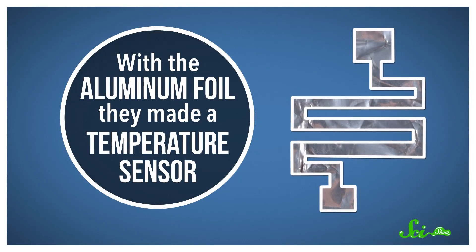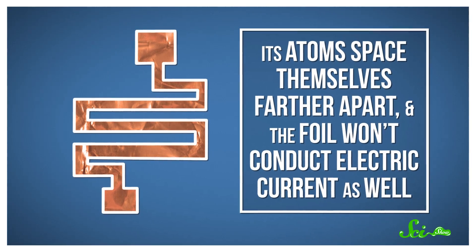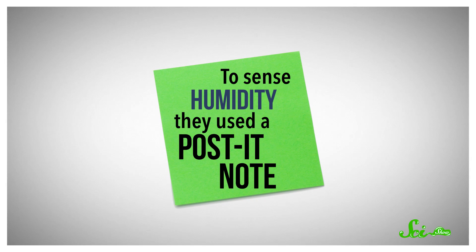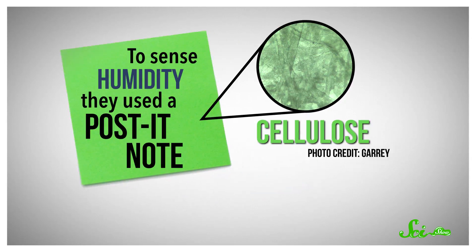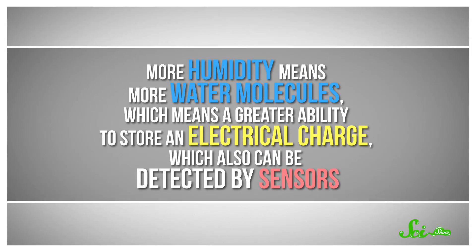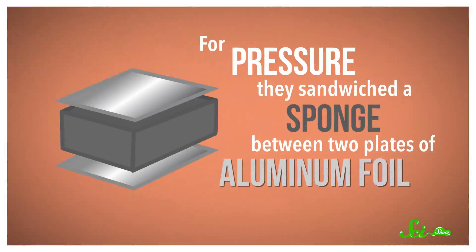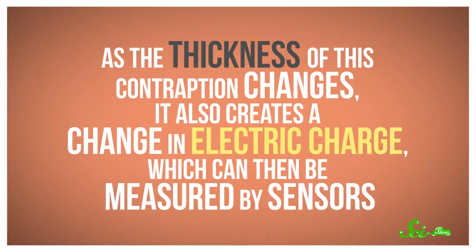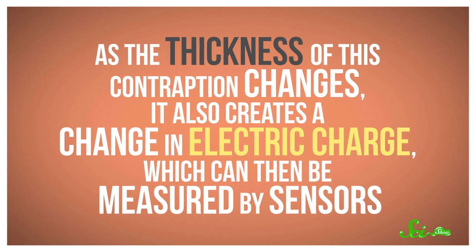Their words, not mine. They used things like aluminum foil, sticky notes, scissors, and sponges to prove that they, or anyone, could make cheap artificial skin. With the aluminum foil, they made a temperature sensor — when the aluminum heats up, its atoms space themselves farther apart and the foil won't conduct electric current as well, which is something that can be measured by sensors. To sense humidity, they used a post-it note. Paper is made of porous fibers of cellulose, which happen to be really good at adsorbing moisture, or making water molecules adhere to the surface. More humidity means more water molecules, which means a greater ability to store an electric charge, which can also be detected by sensors. And for pressure, they sandwiched a sponge between two plates of aluminum foil, along with a small air gap. As the thickness of this contraption changes, it also creates a change in electric charge, which can then be measured by sensors.